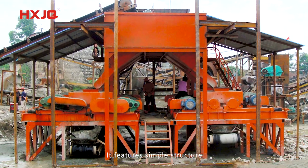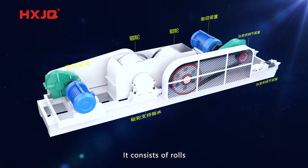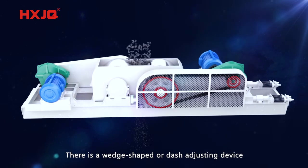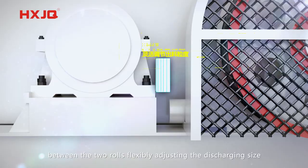It features simple structure and easy adjustment for global wear resistant materials. It consists of rollers, supporting bearings, compacting and adjusting, and other driving devices. There is a wedge-shaped or gap-adjusting device between the two rollers, flexibly adjusting the discharging size.